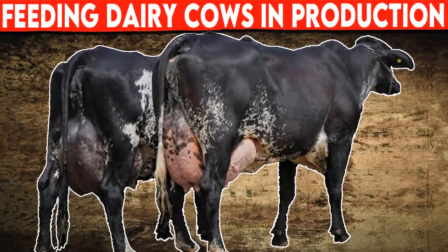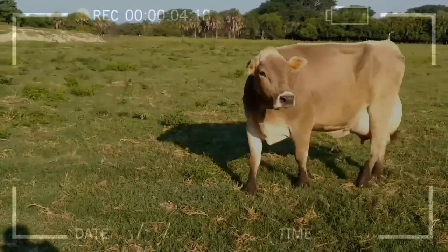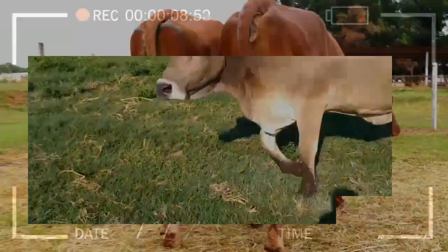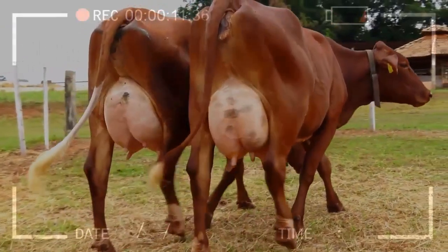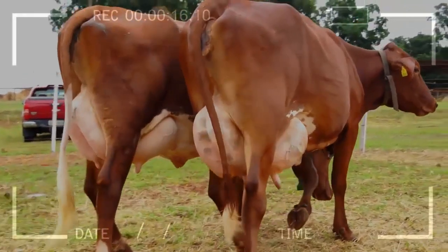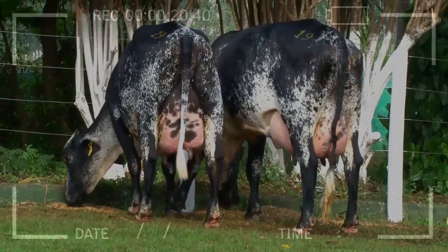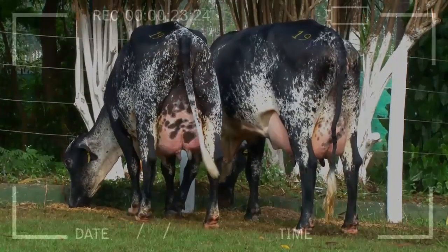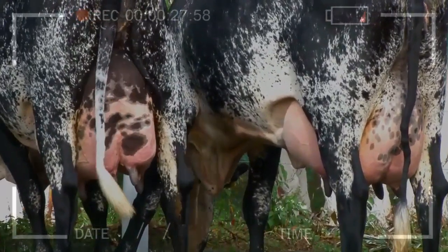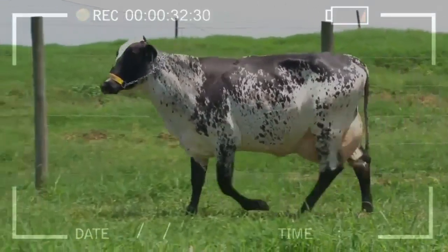Feeding dairy cows in production — everything you need to know. Do you want to know how to feed your dairy cows in production to get the maximum performance? Watch this video to learn about the best practices in feeding dairy cows in production, as good nutrition is essential to maintain the health and performance of dairy cows.